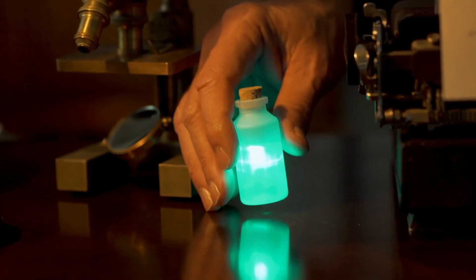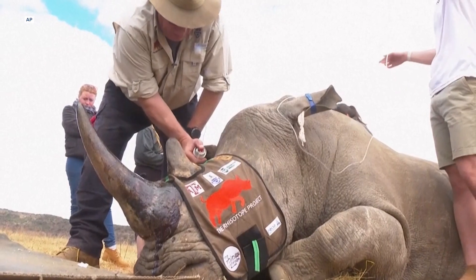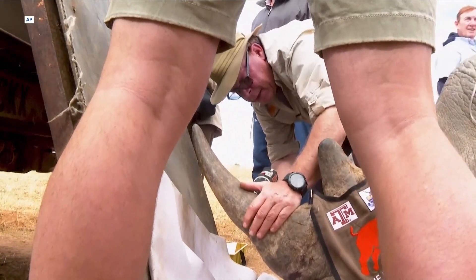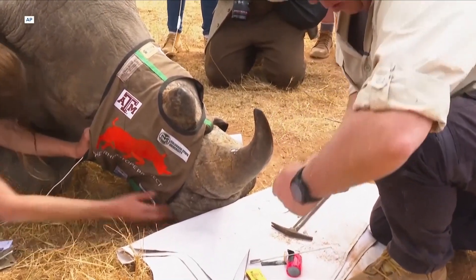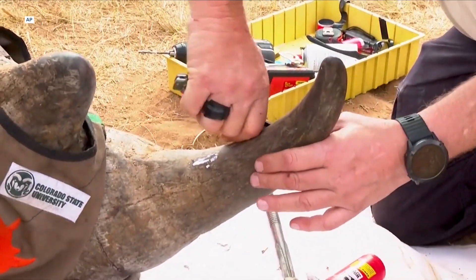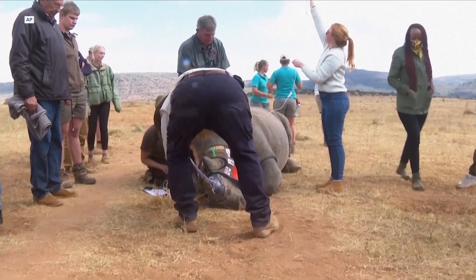Not only does this radioactivity make rhino horns seem a little less valuable — kind of like the long-term value of any given radioactive ape NFT — but this test could ultimately help curb the trafficking of these things in the first place. As our professor noted to the Associated Press: 'We are also doing this because it makes it significantly easier to intercept these horns as they are being trafficked over international borders, because there is a global network of radiation monitors designed to prevent nuclear terrorism, and we're piggybacking on the back of that.'